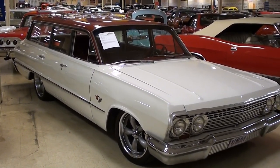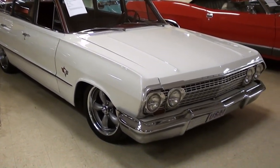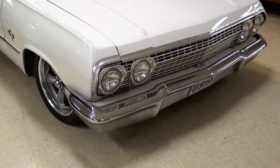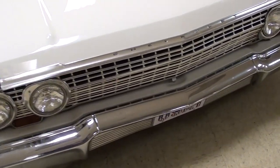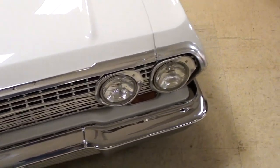I noticed right away that it's definitely been lowered a bit, and that kind of gives it a nice hot rod touch. We'll check it out here — you can see it's got the quad headlights up front, and a nice big chrome bumper as well.